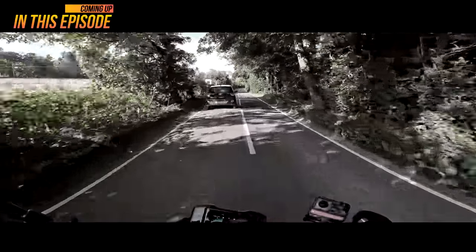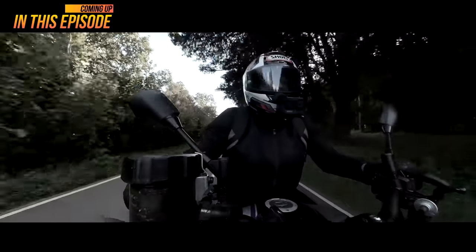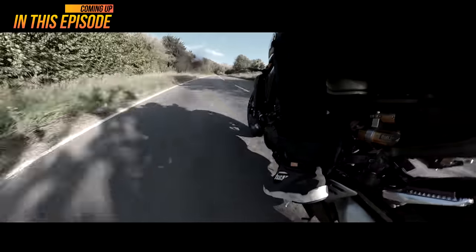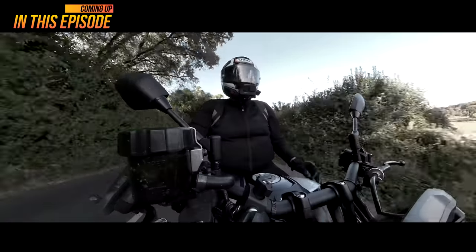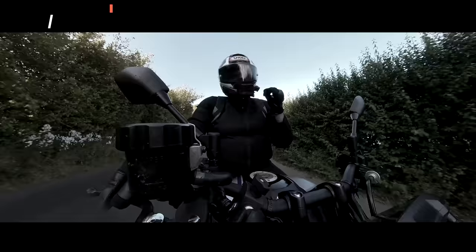This is up there for really exciting motorcycles. I'm a 20 stone fatty, it still feels fast, this. This bike is the epitome of fun.